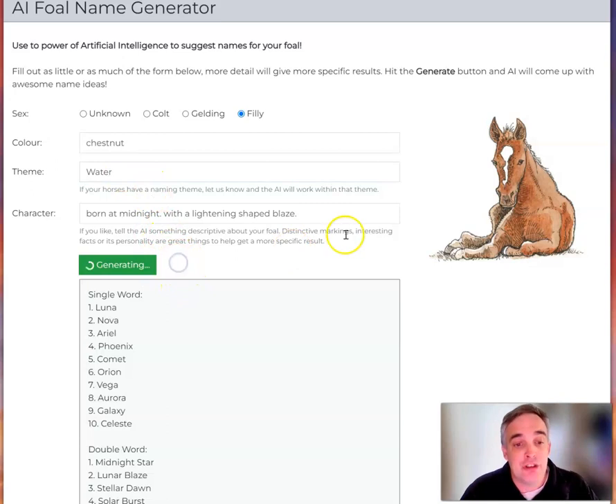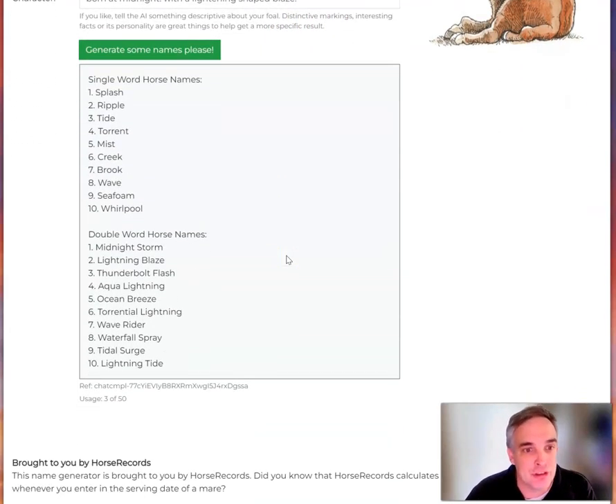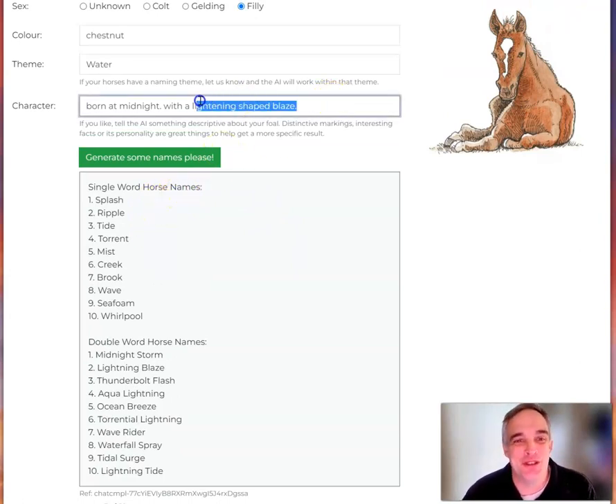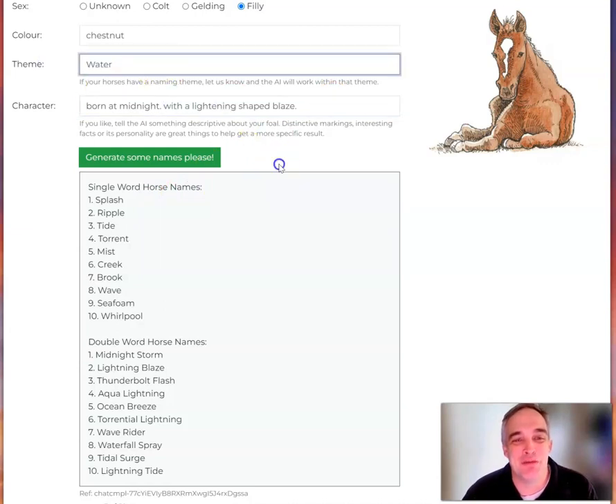So let's see if we get some different names when we've done a different prompt there. It's just generating — the little hamsters in artificial intelligence working it out. And here we've got some good names: Splash, Ripple. Interestingly enough, the foal I was thinking of with a lightning-shaped blaze in the theme of water — we did in fact name Ripple. So that's a bit of a coincidence.